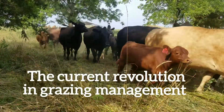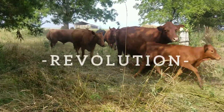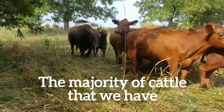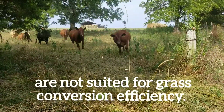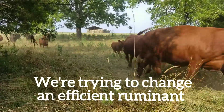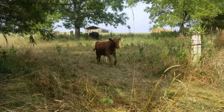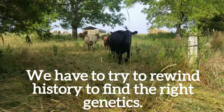The current revolution in grazing management needs to be complemented by a cattle breeding revolution, and we have to do that very quickly. If we look at the type of cattle we have, they are definitely not suited — the majority of them are not suited for grass conversion efficiency. We are trying to change an efficient ruminant into an inefficient hog, and we have to rewind history by 60 or 70 years to find the right genetics.